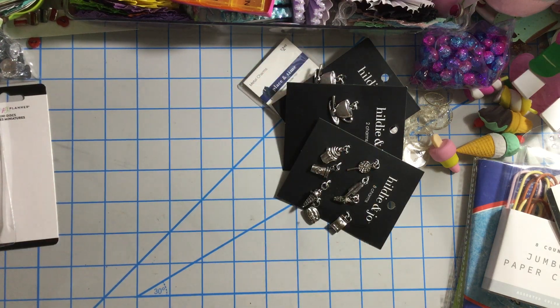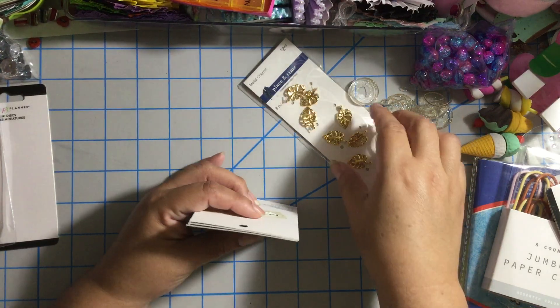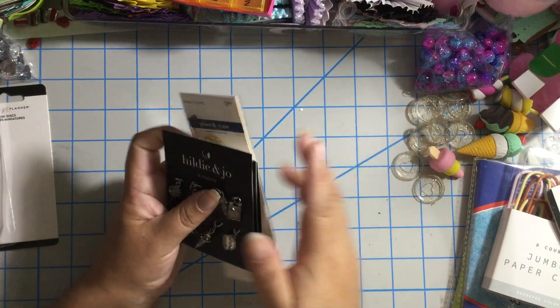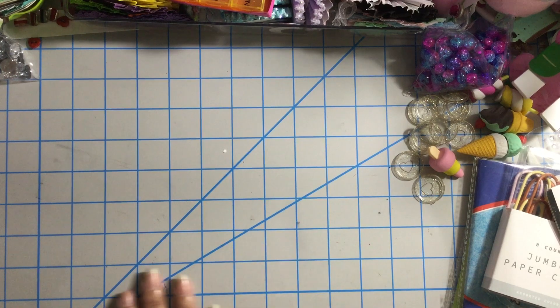Hello, my crafty friends! This is Albina, the Latin Girl 34. Thank you for stopping by. This is the second part of my haul because I didn't want the video to be too long. So this is the last items that I showed you from Joann's. Now let me show you what I got from Michael's.